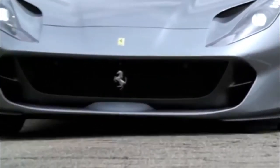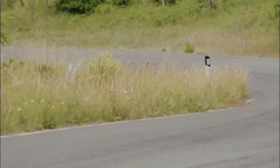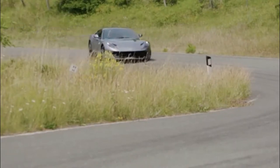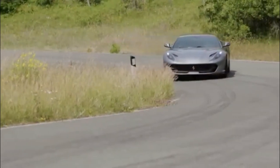Ferrari took a unique approach towards integrating the 812 Superfast's lighting. The shape and positioning of the full LED headlamps complements its functional hood scoops, and the same holds true for the well-proportioned integration of its traditional four round tail lamps.